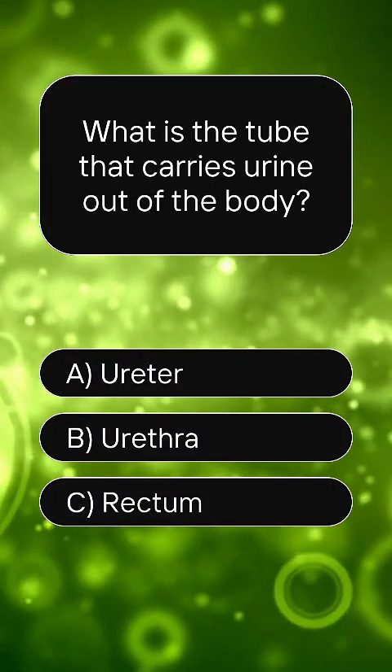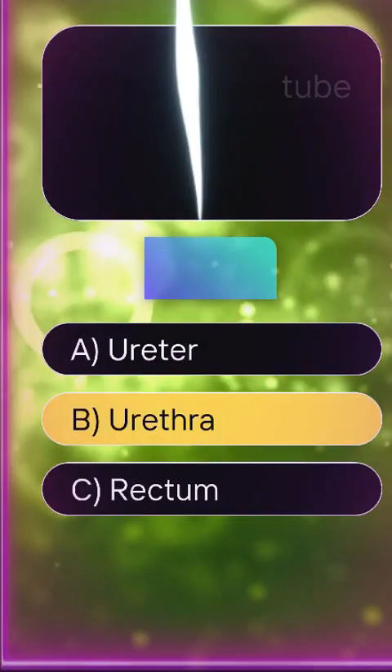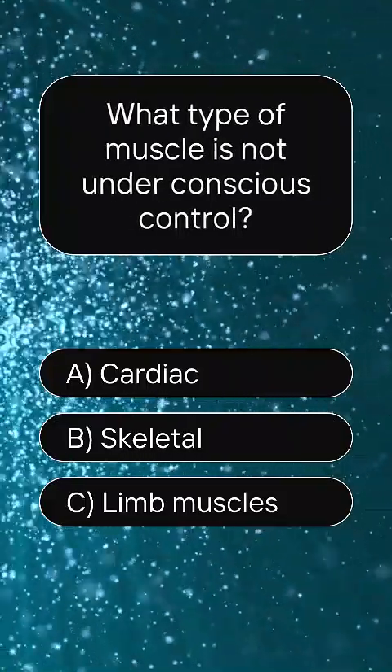What is the tube that carries urine out of the body? Answer B, urethra. What type of muscle is not under conscious control?